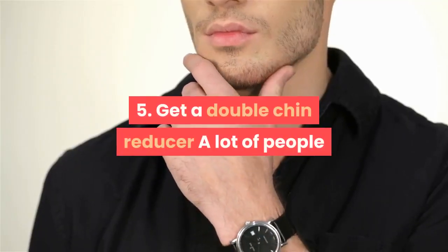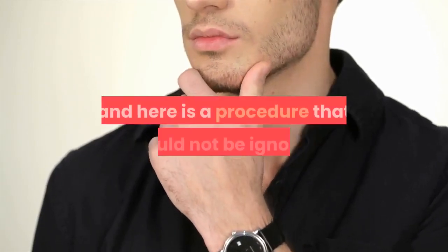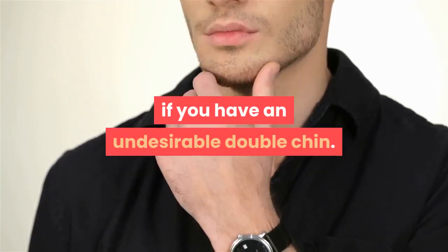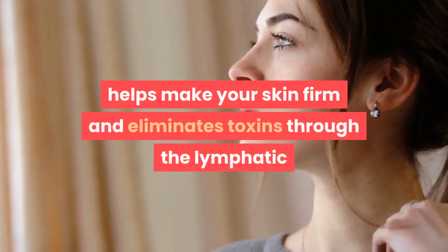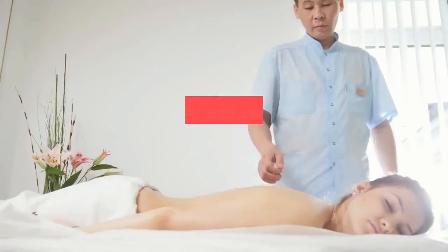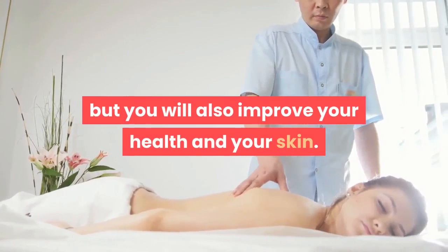Tip 5: Get a double chin reducer. A lot of people try to look sensational during the summer, and here is a procedure that should not be ignored if you have an undesirable double chin. Chin reducer, in addition to reducing the localized fat on your neck, helps make your skin firm and eliminates toxins through the lymphatic drainage offered by the treatment. Not only will you relax through the massages, but you will also improve your health and your skin.